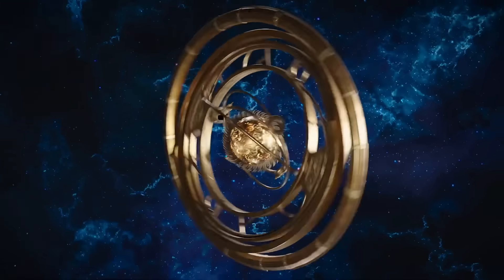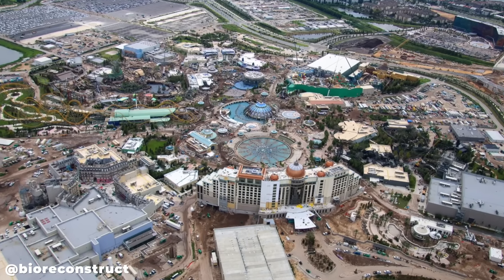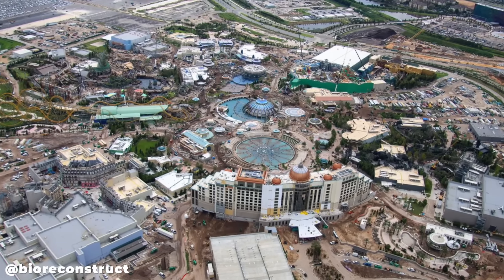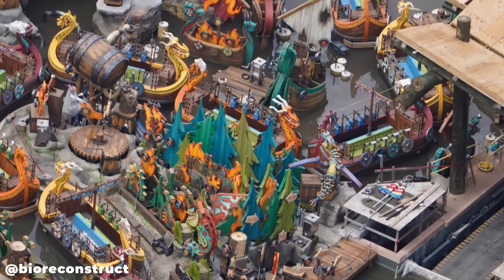Hello and welcome to the latest Epic Universe construction update. We're getting closer and closer to the final leg of construction all around Epic Universe as all the lands in the park are starting to really come together with exterior theming and other detail work ongoing and close to being completed.